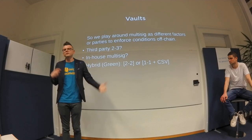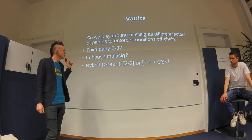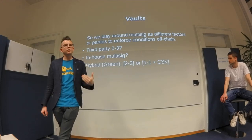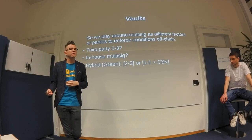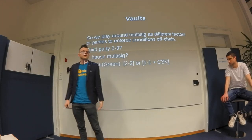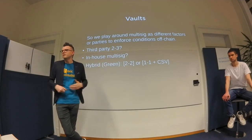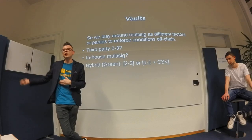You could do in-house multisig with different stakeholders, but different collusion attacks become possible. There are hybrid approaches using CSV — the relative timelock — where you must go through a third party to spend, but if the third party disappears after a long period (say 90 days), the funds become unlocked with only your signature. The problem is this depends on when funds last arrived in your wallet.